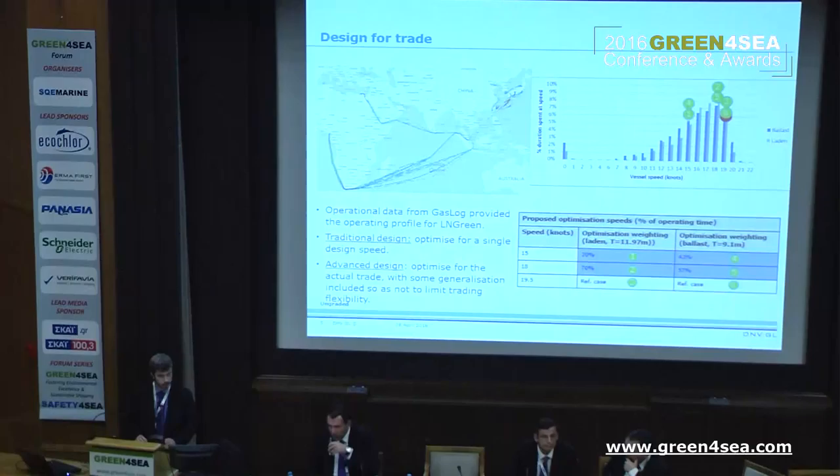In the Ellen Green Joint Development Project, we designed for trade. We took actual operating data provided by the ship owner and, instead of trying to optimize the vessel for a single design speed and a single mode of operation, we did our calculations taking into account the complete operational profile of the vessel. For instance, in our hydrodynamic calculations we optimized the hull considering six combinations of speed and draft, while in the machinery optimization calculations we used the entire operating profile. This ability to test and adapt to different operating profiles and trading routes gives a lot of flexibility for the vessel.